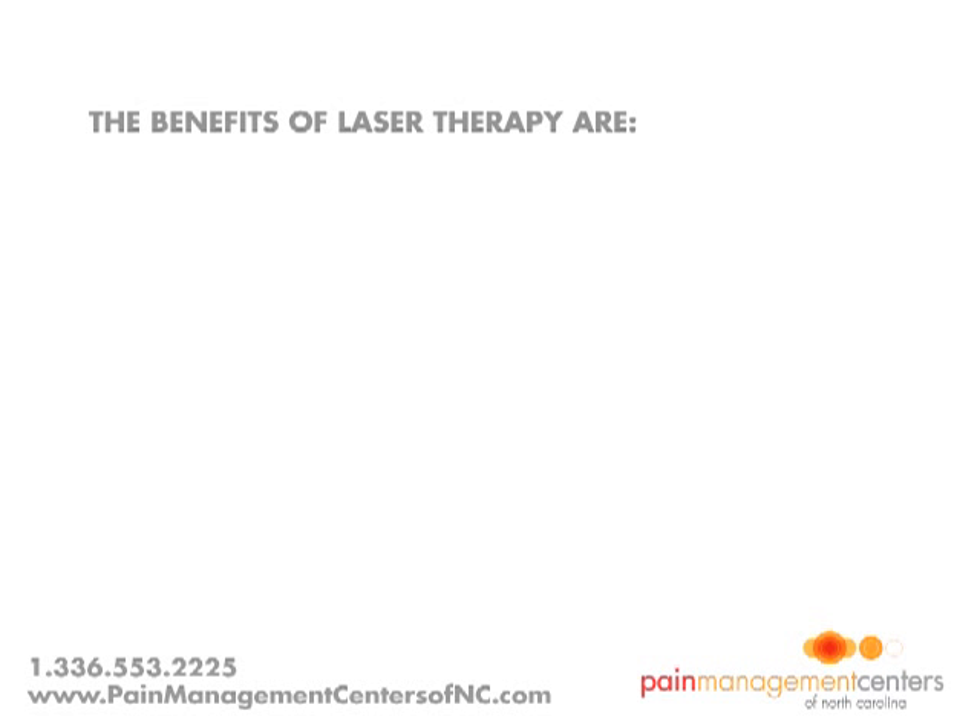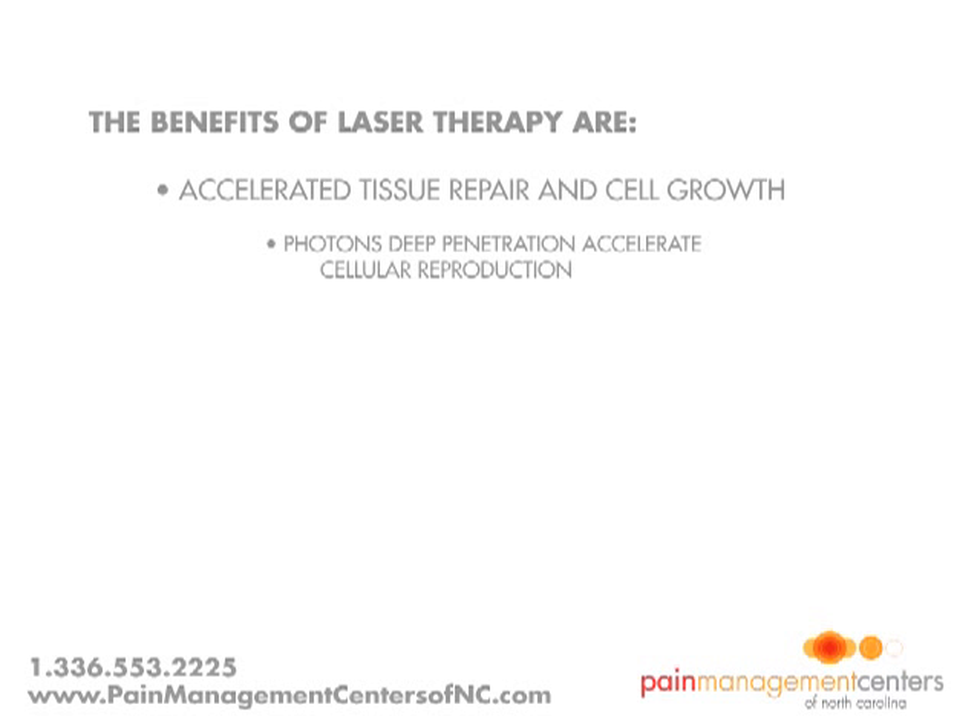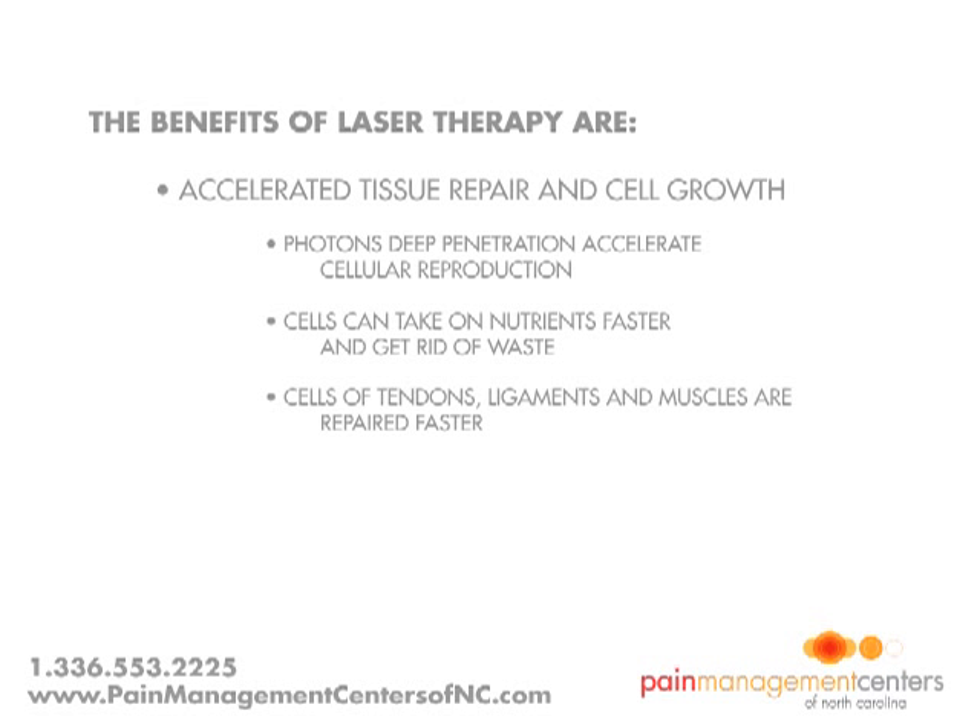The benefits of laser therapy are accelerated tissue repair and cell growth. Photons of light from lasers penetrate deeply into tissue and accelerate cellular reproduction and growth. The laser light increases the energy available to the cell so that the cell can take on nutrients faster and get rid of waste products. As a result of exposure to laser light, the cells of tendons, ligaments, and muscles are repaired faster.